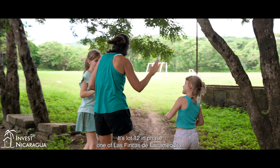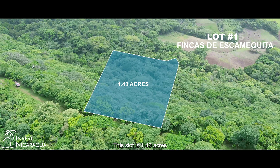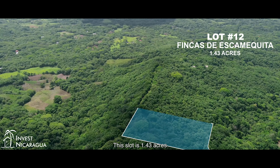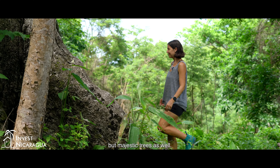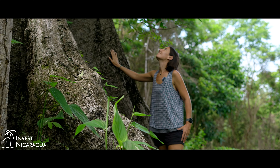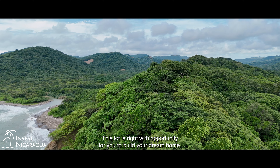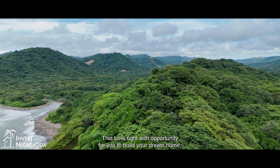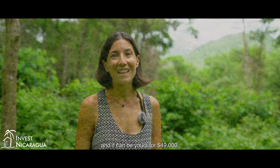One of our lots is lot 12 in phase one of Las Fincas de Escamquita. This lot is 1.43 acres with not only an amazing ocean view but majestic trees as well. This lot is ripe with opportunity for you to build your dream home, and it can be yours for $49,000.